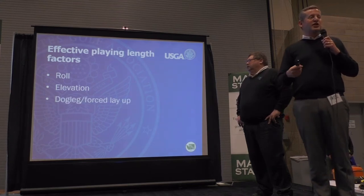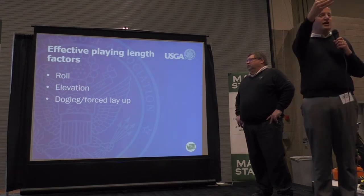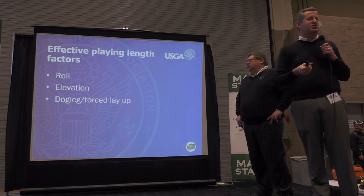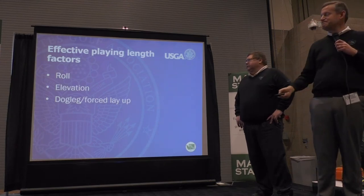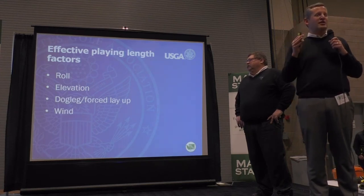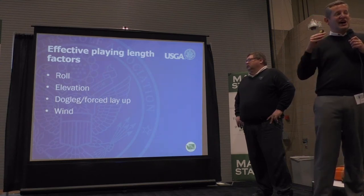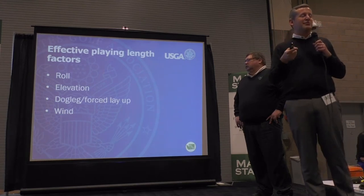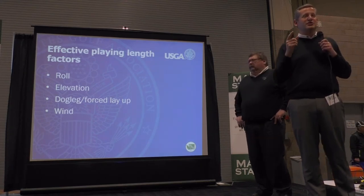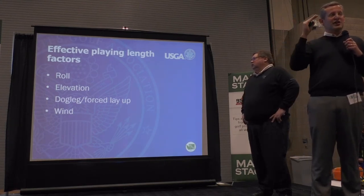Dogleg or forced layup: there are situations where it may be tempting for the golfer to cut a corner, or maybe there's a water hazard the ball would end up in. We bring the golfer back, effectively adding more yardage to the golf course for that player, which will raise the rating. Wind: we don't see a lot of wind factors in Washington state. The most we see is in Ellensburg, which has the highest wind rate. We were just at Ellensburg Country Club last year, and we definitely had to factor it in — average wind speed was about 14 to 15 miles an hour, which had an enormous effect on the golfer and the ratings.